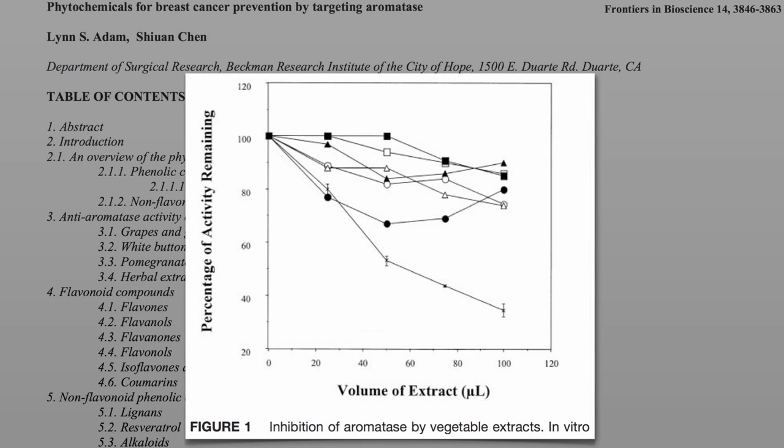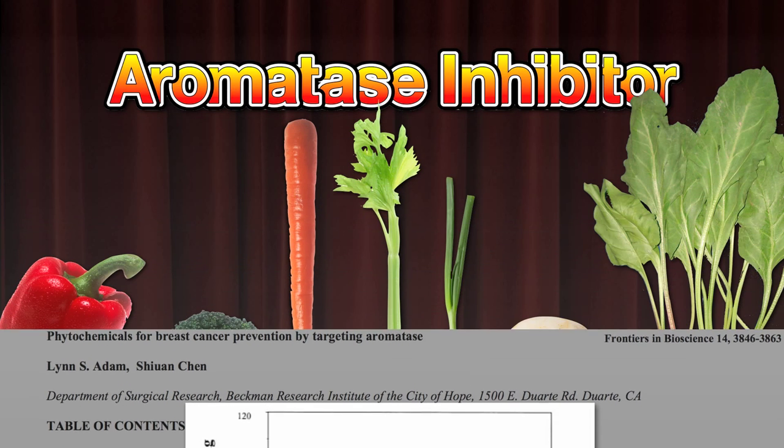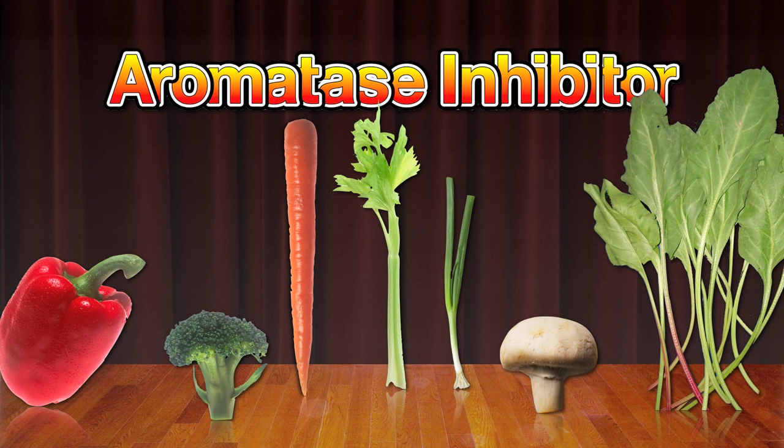And here they are — seven different vegetables dropping aromatase activity about 20%, except for this one, which showed about 60-65% inhibition. Which one was it? Was it the bell pepper, broccoli, carrots, celery, green onions, mushrooms, or spinach?